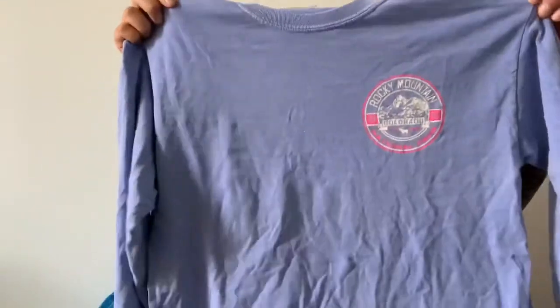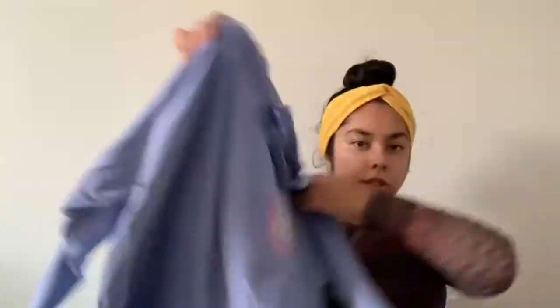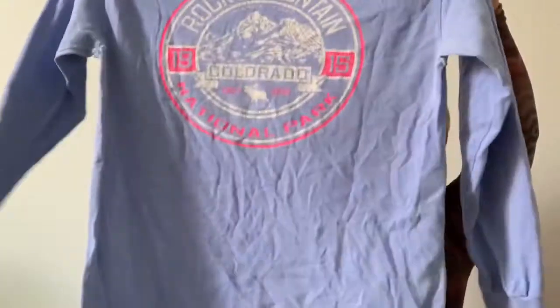I loved the color on this one. The brand is just Gildan, medium, and it's a Rocky Mountain National Park shirt with a cool print on the back.